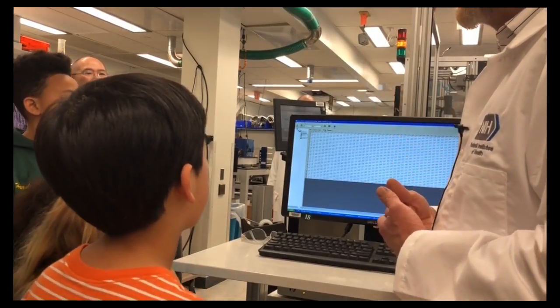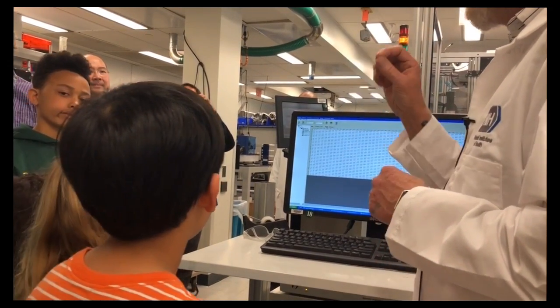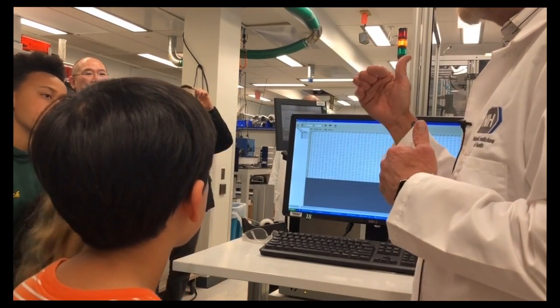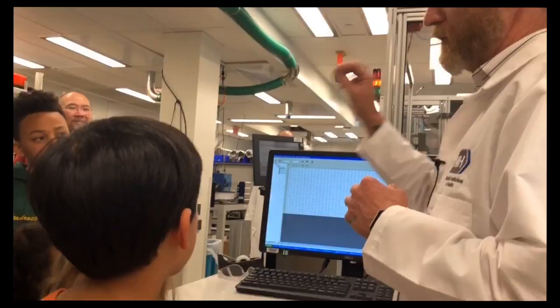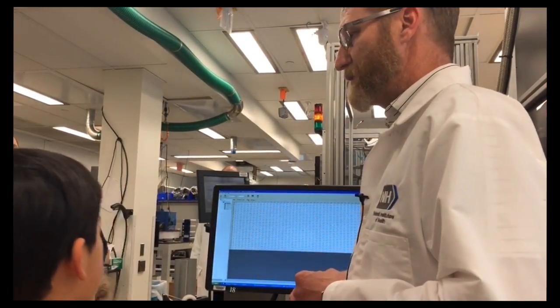We can cut and paste these into a database, and we can run those through an algorithm. For example, if you had numbers from 1 to 10 and all you wanted to see were numbers that matched 5, 6, and 7, it could take out all of those numbers and the locations of those compounds and put them into another database. Then we can do further experiments.